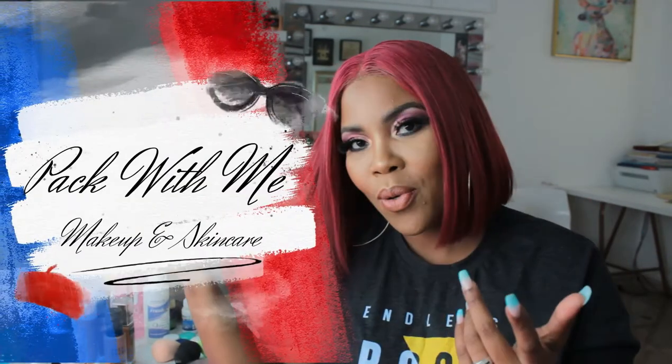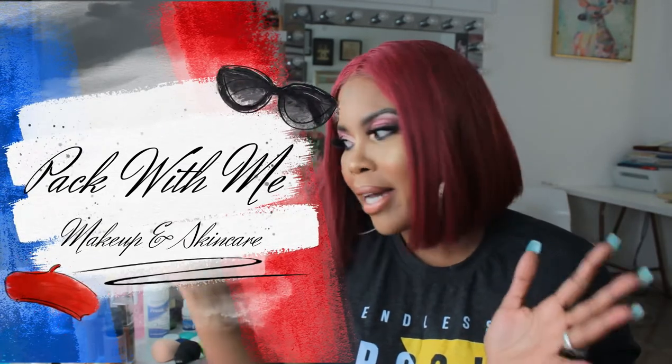It's been a while since I actually sat down and had a chat with you guys. So for today's video, all we're basically doing is we are packing my makeup. My kids are just in the next room playing around, so if you hear a lot of noise, please don't mind that.